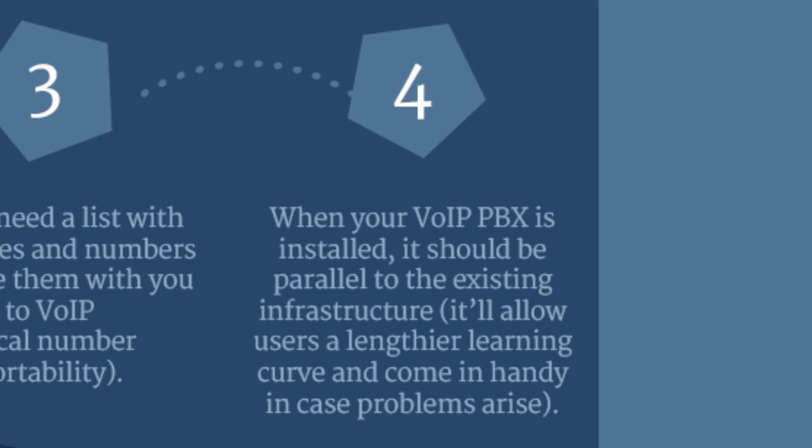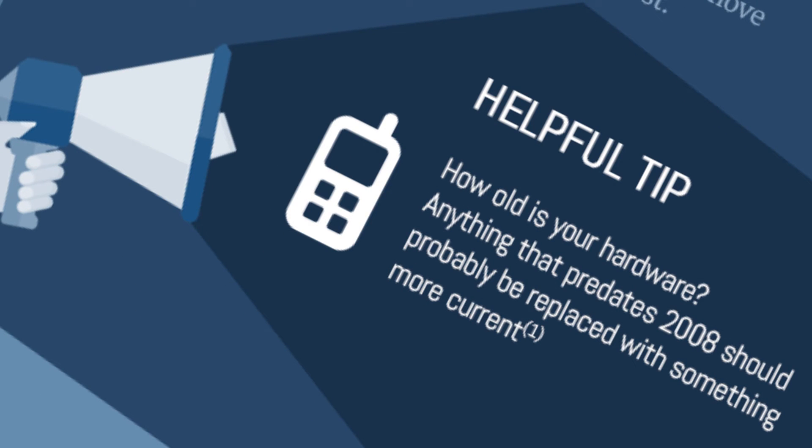When your VoIP PBX is installed, it should be parallel to the existing infrastructure. Also, you should replace any equipment that predates 2008.